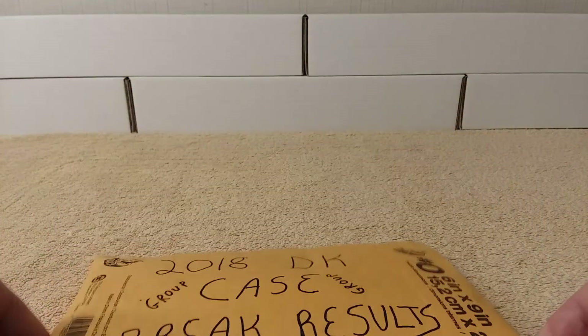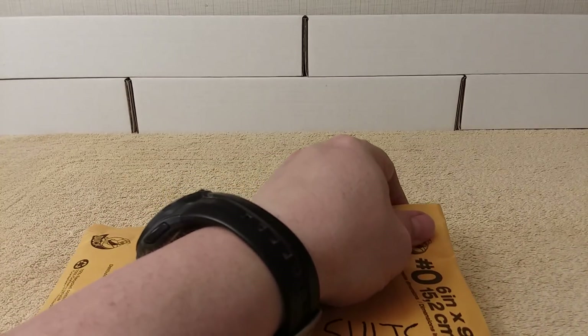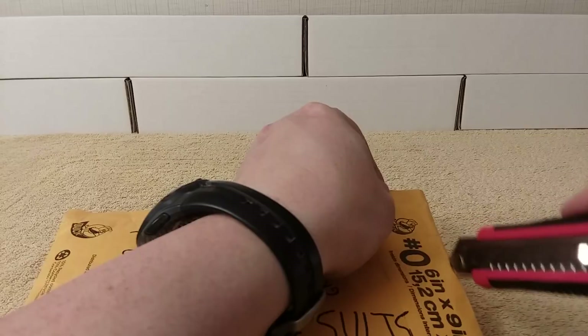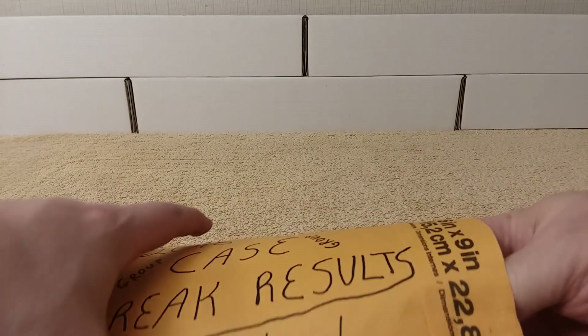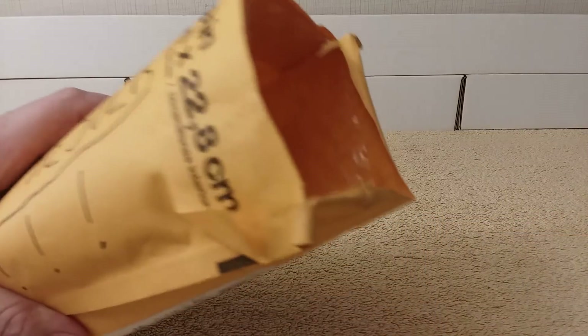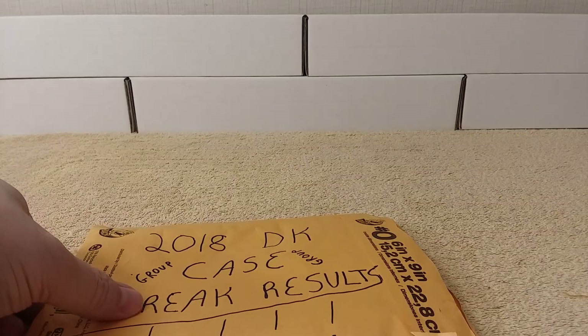I think there are a couple of goodies in here. I wasn't able to stay for the whole thing, but I was able to stay to see a couple of goodies that were pulled. I had the Phillies, and so we'll see how many Phillies cards I pulled out of that whole case.